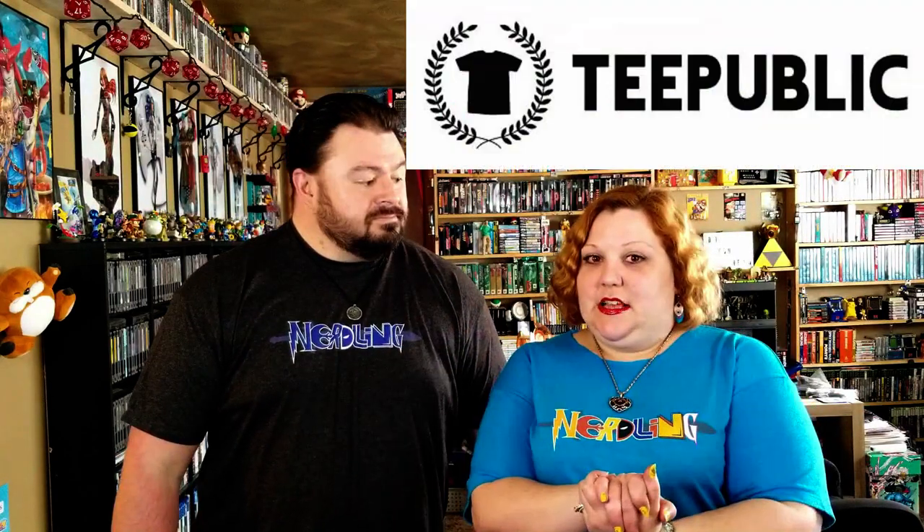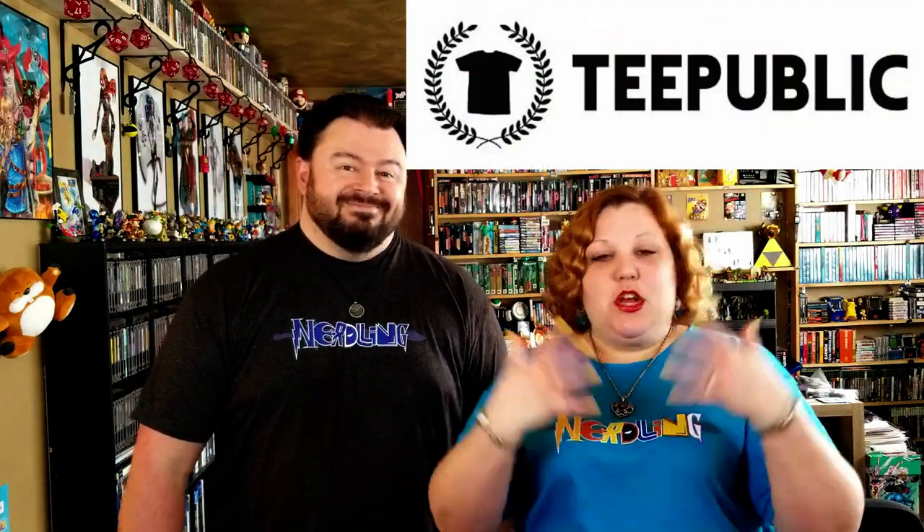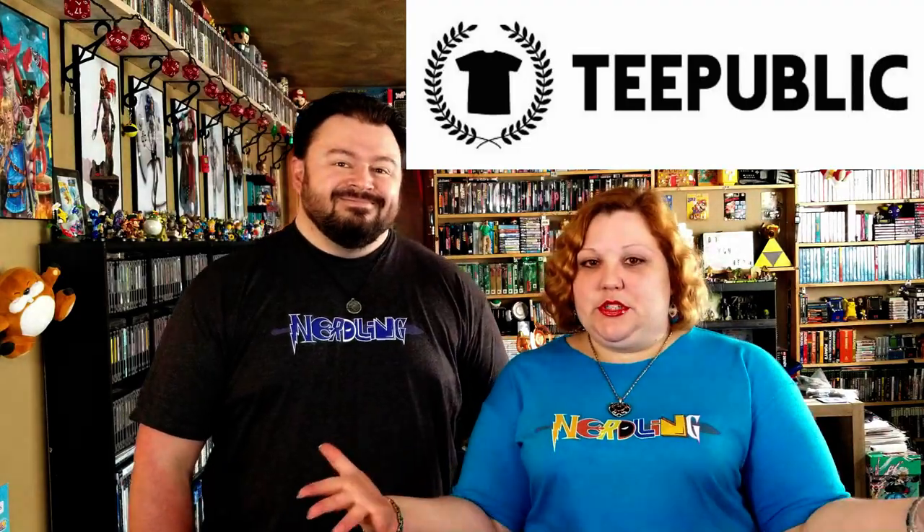Don't forget guys, hit us up on TPublic to purchase the shirts. Don't forget to like us on Facebook, Twitter, and Instagram for closer-up pictures of what we're doing out and about in the real world, and to let you know when other videos have dropped. Do all the YouTube stuff — you guys know what to do. Don't forget nerdlings: if we like it, we nerd it.